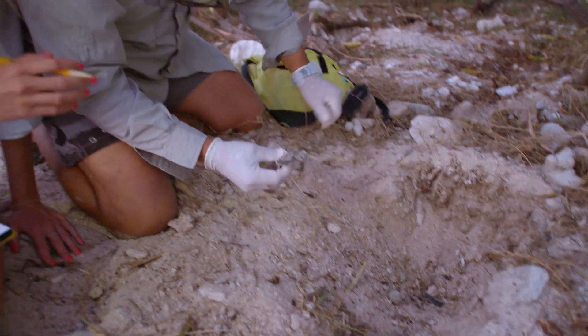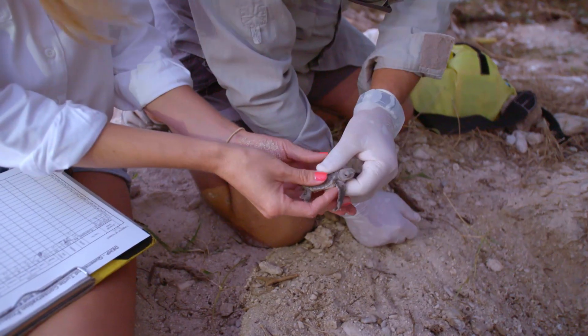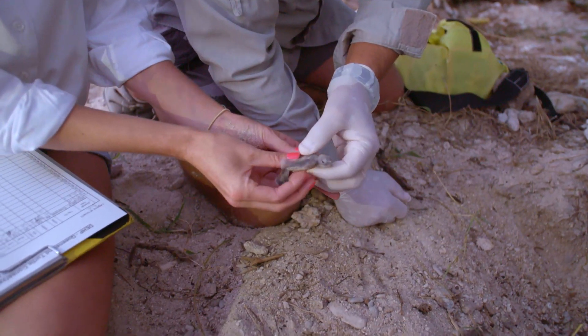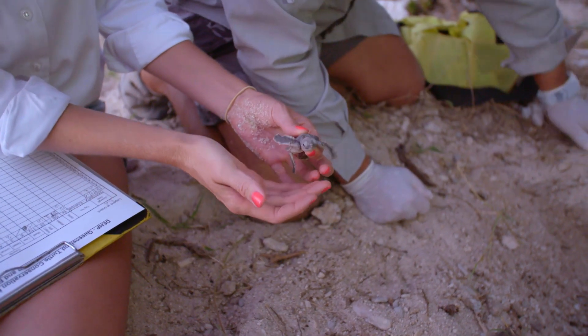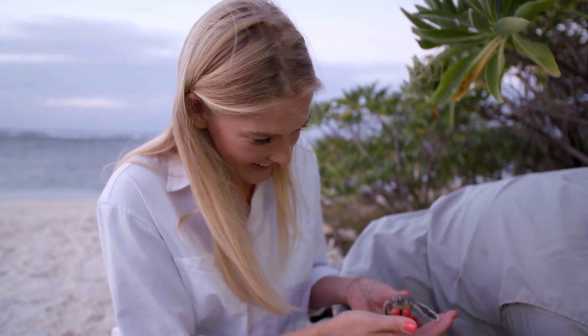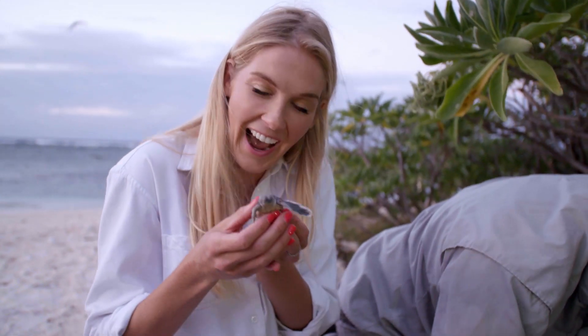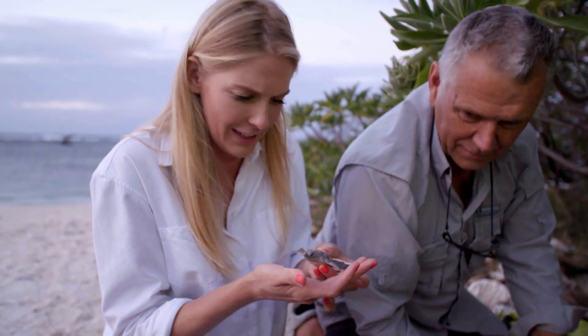Yeah, so this little guy looks like he's been caught underneath the coral. Do you want to just hang on to that, Carolyn? Oh, so precious. Just put one finger on the top and one on the bottom. How old is this little man? He's probably about four or five days old. This is such an amazing, special moment. Check him out. And we've got a second one here as well — he's just tiny but he's quite strong. He's ready, he's eager to go.